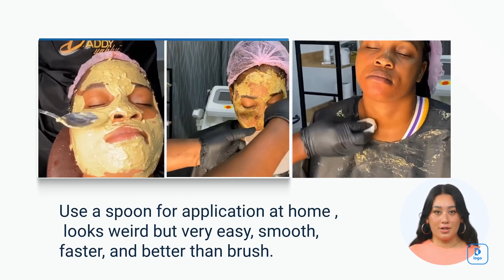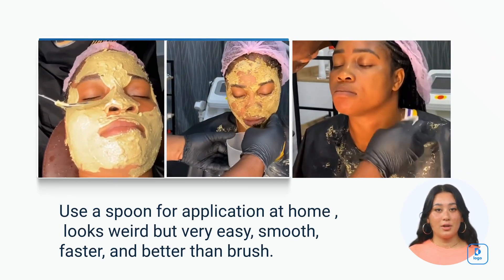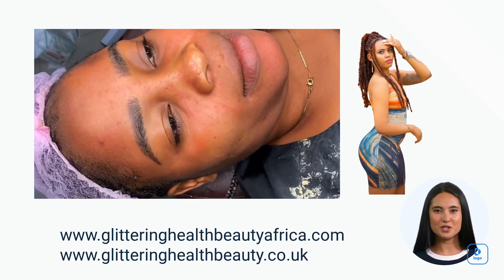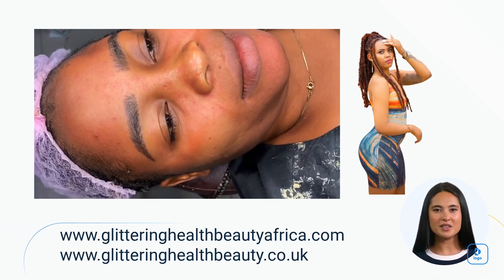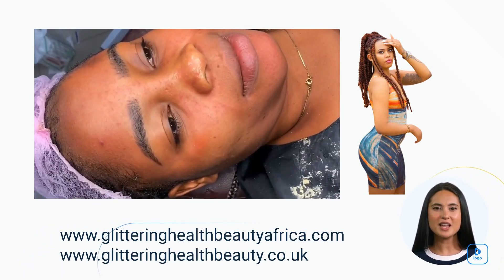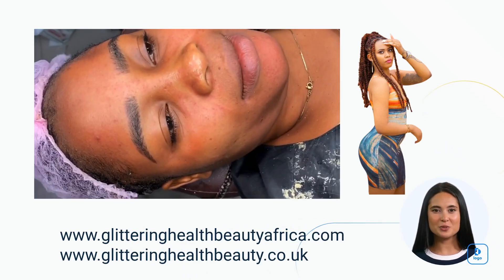Take your favorite face cream from turmeric skin care and apply it to your face and neck, gently massaging it in to help with absorption. Remember to perform a patch test before using any new skincare product, especially if you have sensitive skin or any known allergies. At turmeric skin care, we've got you covered with both sensitive and normal skin products.